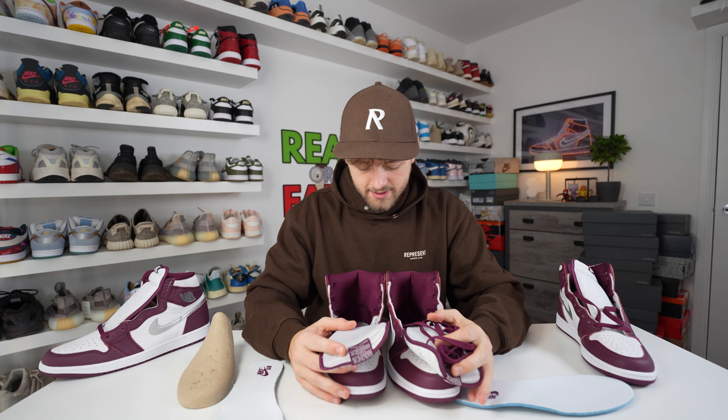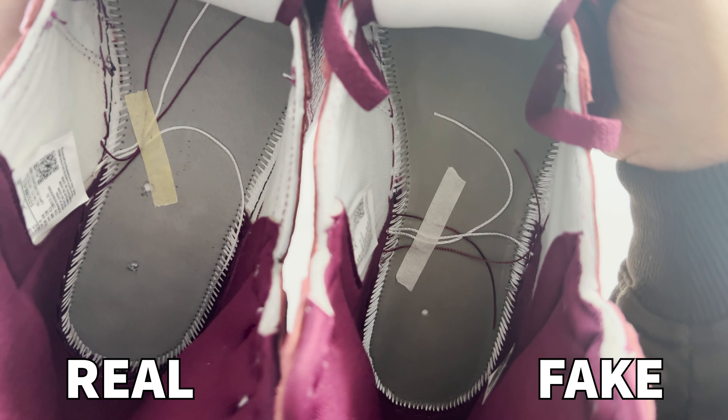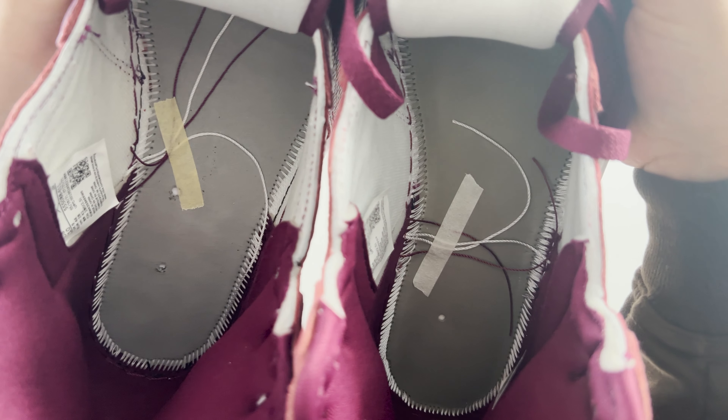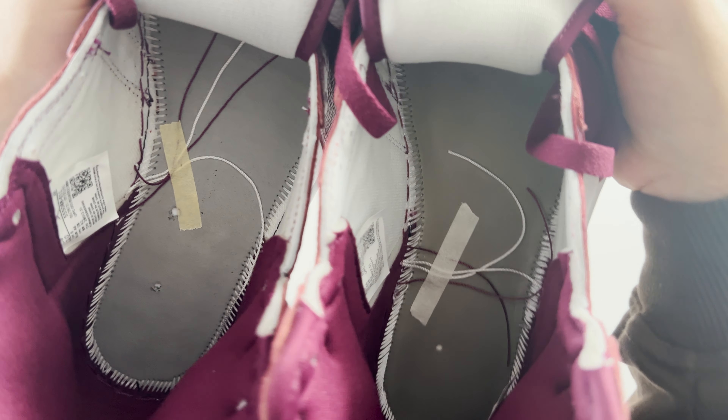Looking inside the shoe now that the insoles are out, the stitching inside is very clean on the retail one compared to the fake one, which is a little bit messy on either side. Also, the loose stitches going across the middle are taped down with yellow tape on the retail one, whereas on the fake one it's white tape. There are small differences to look for inside the shoe if you're paying close attention.